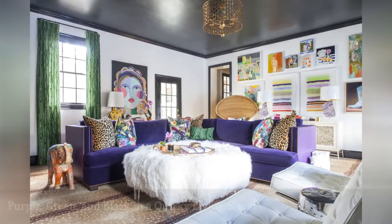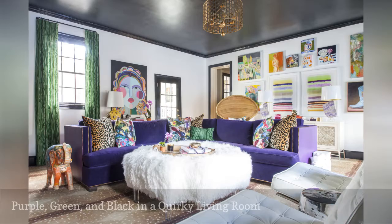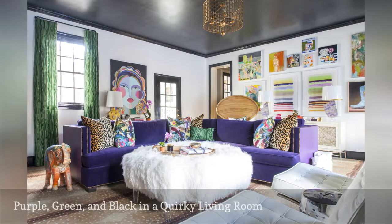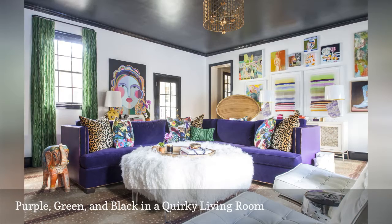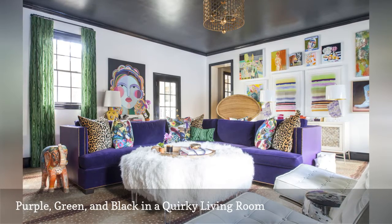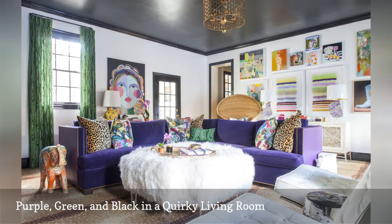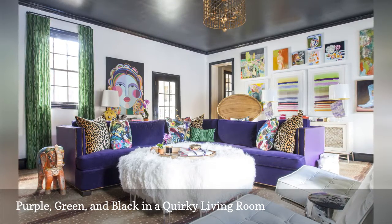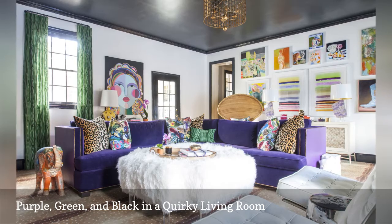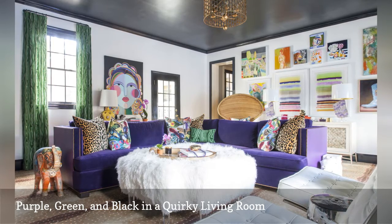Let your freak flag fly by showing your true colors as shown in this quirky and modern living room by the interior designer behind The English Room, based in the UK. The jet black ceiling and white walls provide a neutral backdrop for an explosion of mostly cool colors, most notably purple and green. While the shade on the floor is a neutral brown, the fawn patterned carpet is anything but boring.